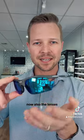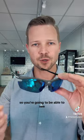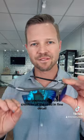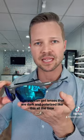Now also, the lenses. Impact X technology. Good optical clarity, so you're going to be able to see the contours and the crevices of the road in fine detail. Now you can get lenses that are dark and polarized like this all the time.